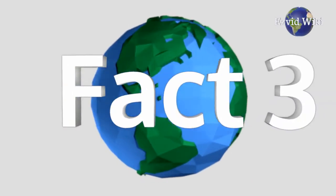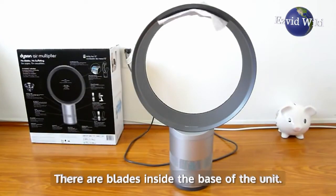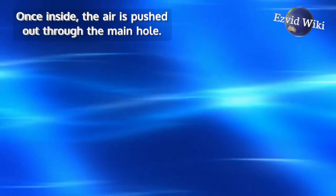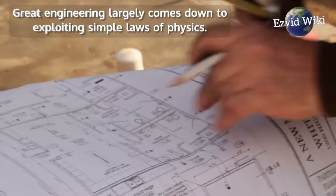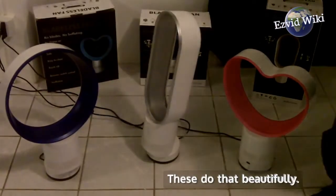Fact number 3: Calling them bladeless isn't entirely true. There are blades inside the base of the unit, which are used to intake air. Once inside, the air is pushed out through the main hole. Great engineering largely comes down to exploiting simple laws of physics, and these do that beautifully.